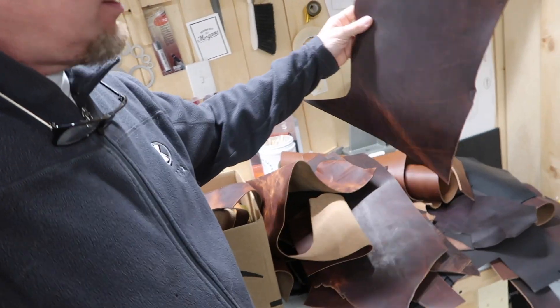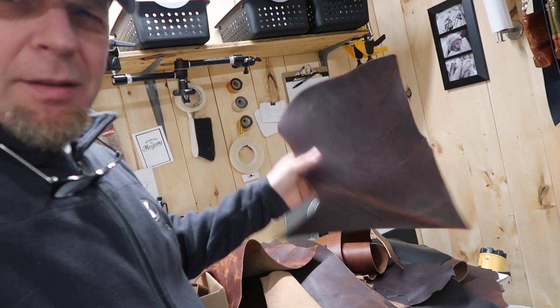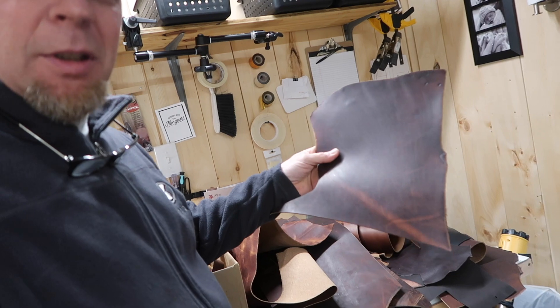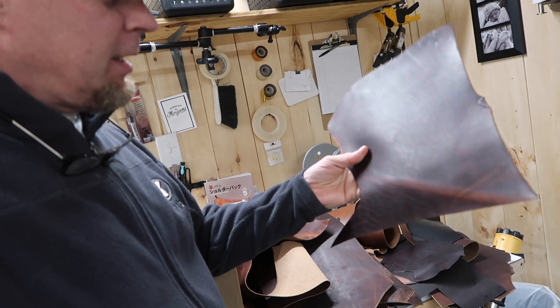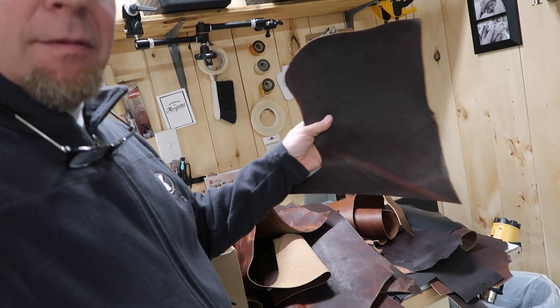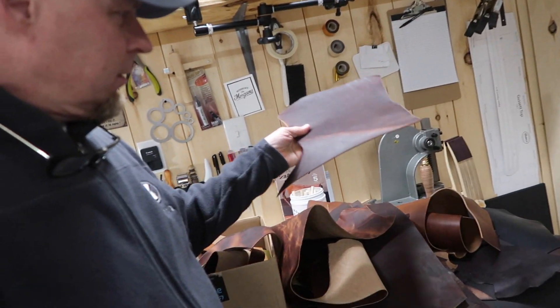Some of these pieces are a little bit too thick to make a wallet out of. I think this is a five and a half to six ounce, or five to five and a half ounce leather. My wallets — at least the wallets that I make — that wouldn't work.